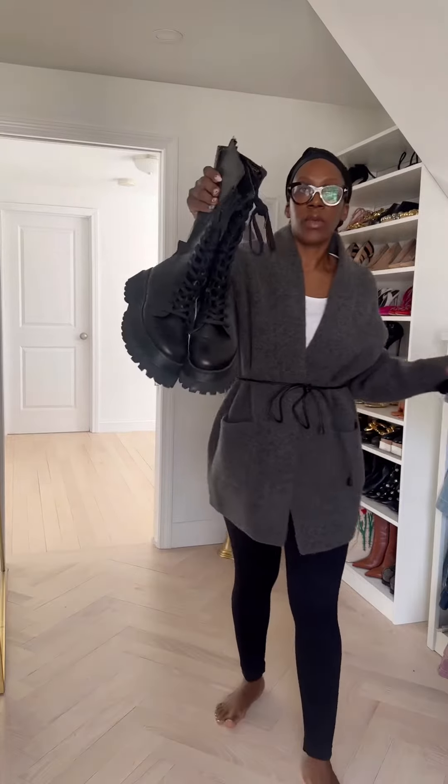I'm wearing a Zara cardigan, some leggings from Target, and I'm going to throw on these boots because it is chilly today.